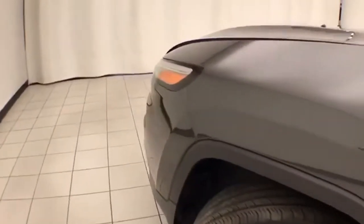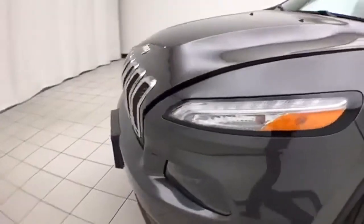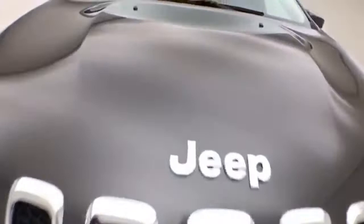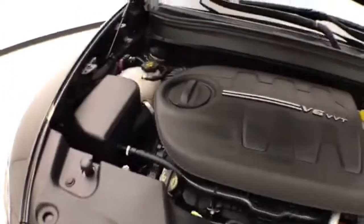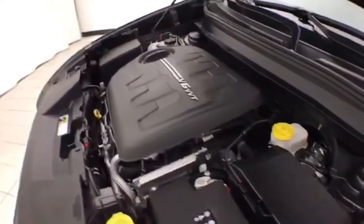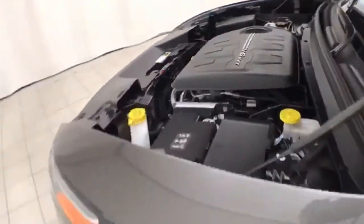Under the hood, this Cherokee has a 3.2-liter V6 with 271 horsepower, and it's just as clean under the hood as the rest of the vehicle. EPA fuel economy estimates an average of 20 miles per gallon city and 27 on the highway. Approximately 50% of the tire tread remaining.